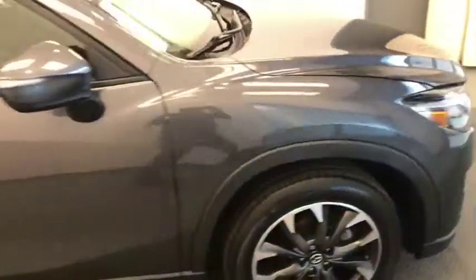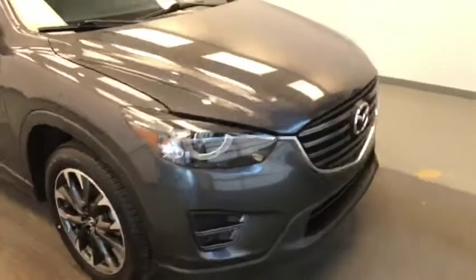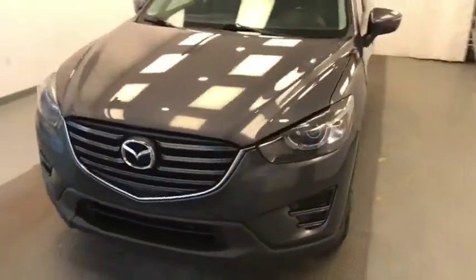Once again, we're viewing stock number 211-988, a 2016 Mazda CX-5. The exterior color is gray.